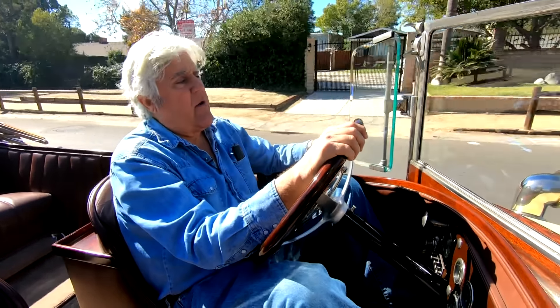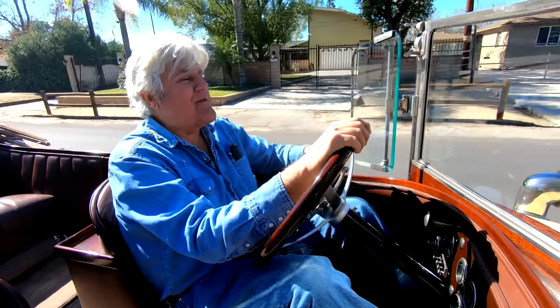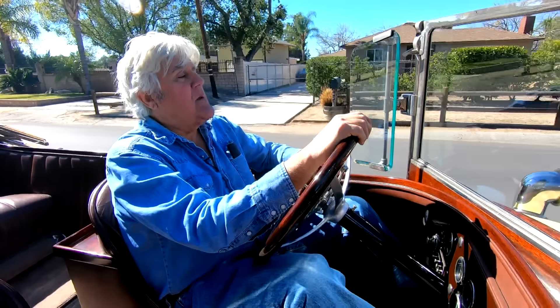It's a great car at 40 miles an hour. You don't want to be going 60 or 70 in this thing — it'll do it, but it won't stop.